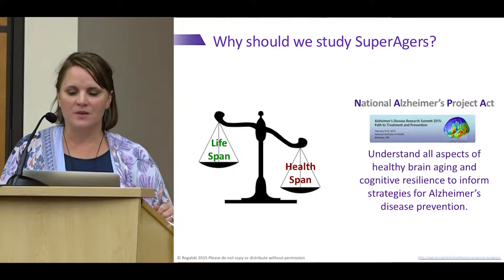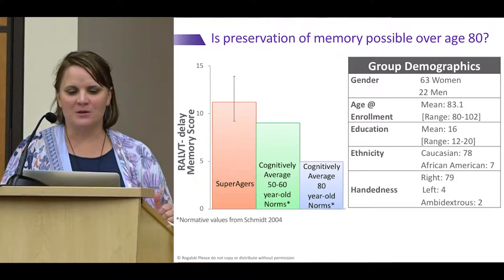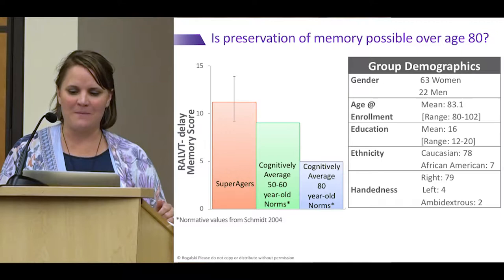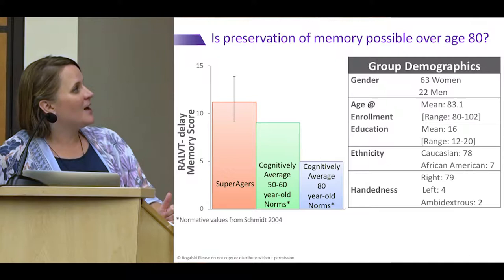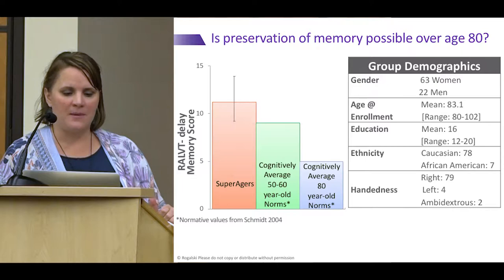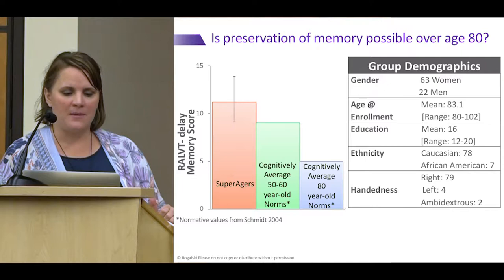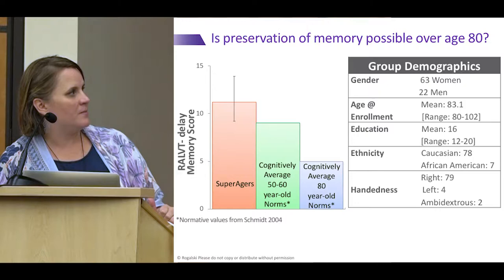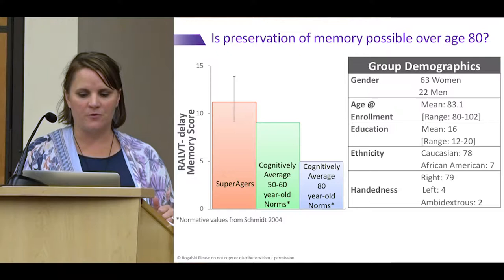Without further ado, let me show some data from our super aging cohort. Our first question was whether we could actually find people who met our criteria. Of course we did. To give a brief snapshot: this bar graph shows super agers' performance compared to average 50- to 60-year-olds and average 80-year-olds, where higher numbers are better — and you can see the super agers are performing very well. We've enrolled about 85 super agers to date.